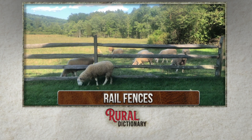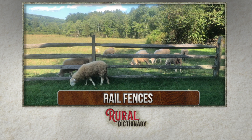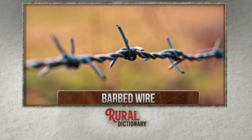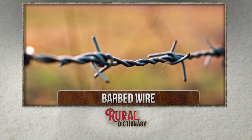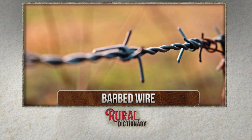Rail fences made of wood or plastic are popular around homes and farm buildings. Barbed wire is appropriately named — it has sharp barbs evenly spaced along wire. Usually three to five strands are strung between posts.